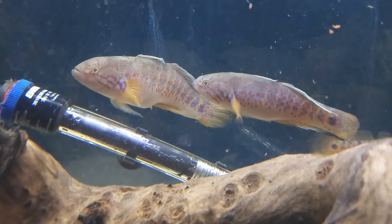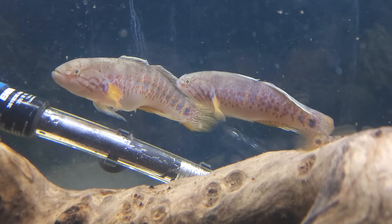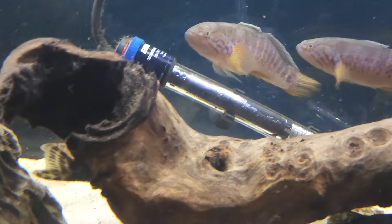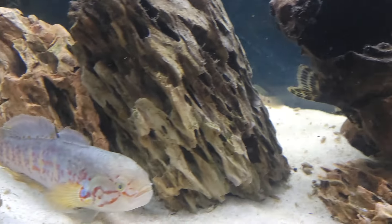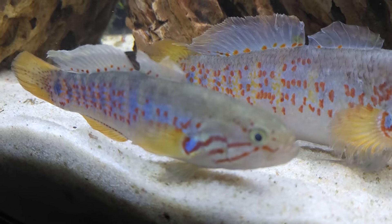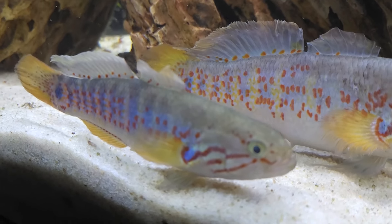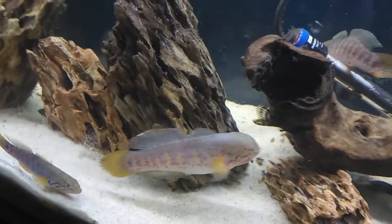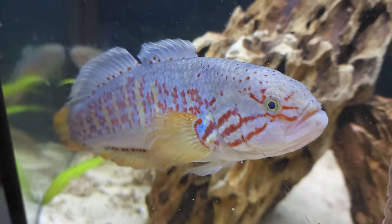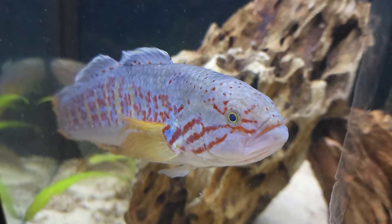You're gonna want at least a 55-gallon, but they are a great species — we love them. We got these from Fishtoberfest two or three years ago. Danny brought them in and Danny and I got fifty dollars worth of tickets and we actually won these guys. They are a very, very beautiful fish, highly recommend them. They are pretty good breeders.